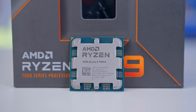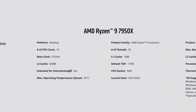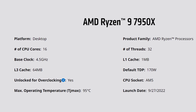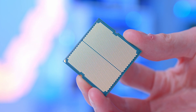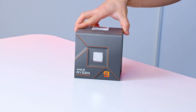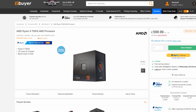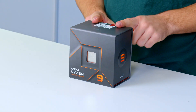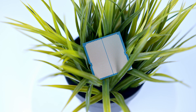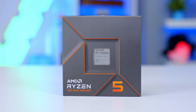AMD's Zen 4 is their long-awaited next-gen platform of desktop processors. With up to 16 Zen 4 cores in a single chip and 32 threads, these are some of the world's first 5 nanometer processor cores. You'll find a range of chips available, from the top-end Ryzen 9 7950X with those 16 Zen 4 cores, to this the 7900X, down to a Ryzen 7 and Ryzen 5 chip named the 7700 and 7600X.